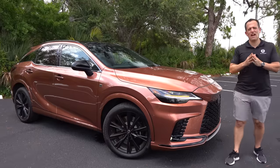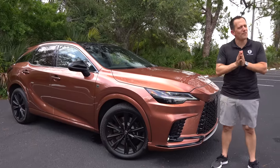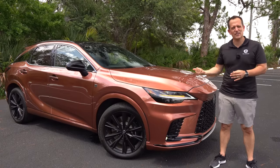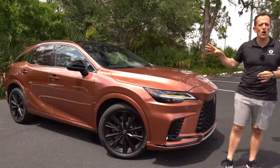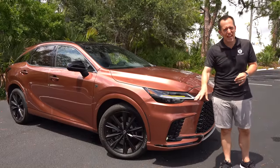Hey guys, what's up? It's Joe Rady from Rady's Rides. I'm back at one of my favorite filming spot locations because we have something unique coming from Lexus — this vehicle right here. This is the all new 2023 Lexus RX 500H.